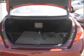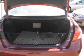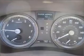Stand out from the crowd with premium wheels. You will appreciate the safety feature of anti-lock brakes. Let the sunshine in with a sunroof.